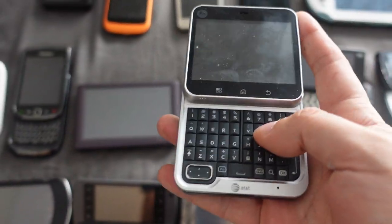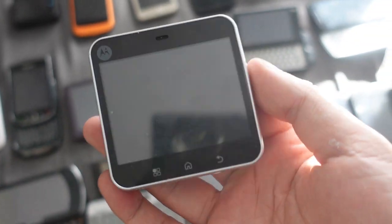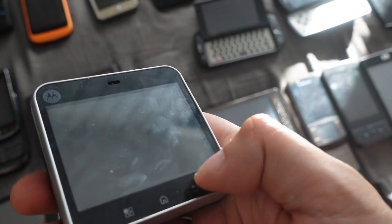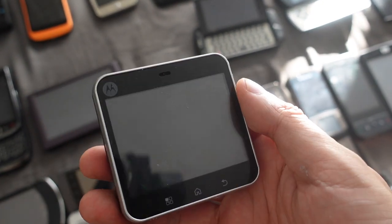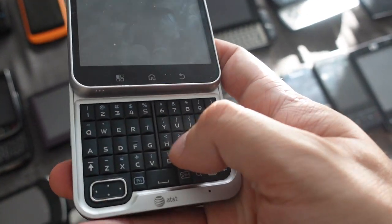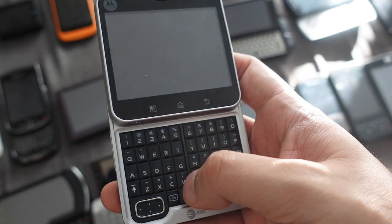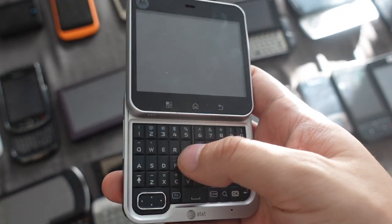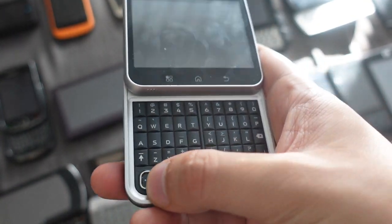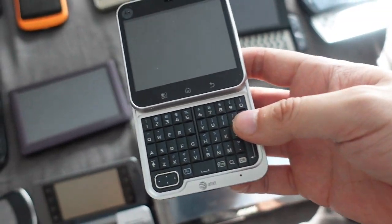Next up we have a really cool device from 2010 — the Motorola Flipout. Motorola made this Android device — it's a phone, believe it or not. It has the capacitive Android home buttons common at the time, running Android 2.3 Gingerbread. You flip it open and then you have a really small, tiny QWERTY keyboard you can use to type messages, emails, or social media. It also has a small D-pad. Just a really cool design that I haven't seen anyone else do since. The Motorola Flipout — a tiny device with a tiny QWERTY keyboard.